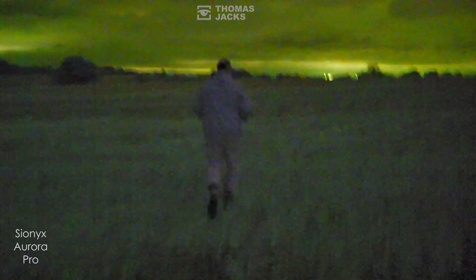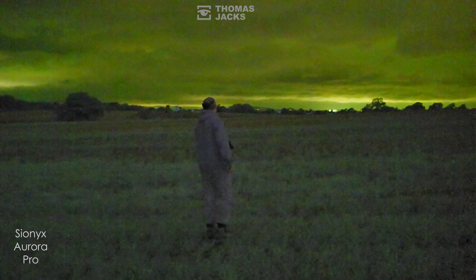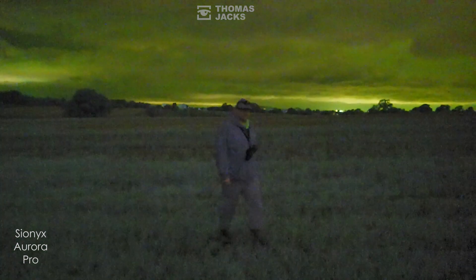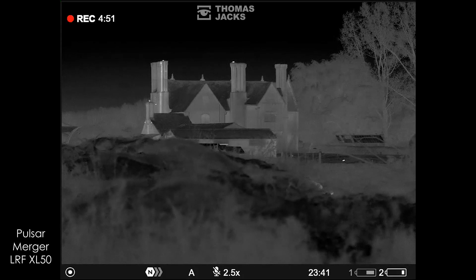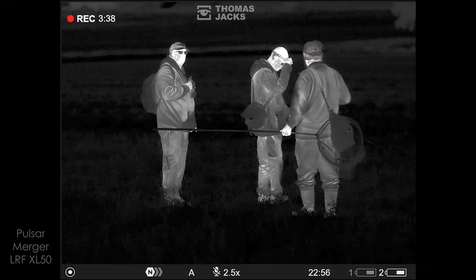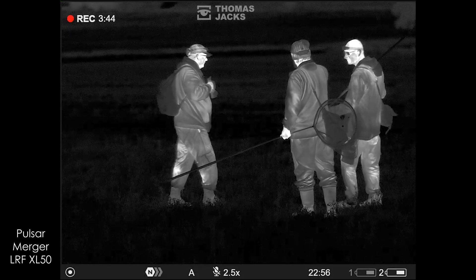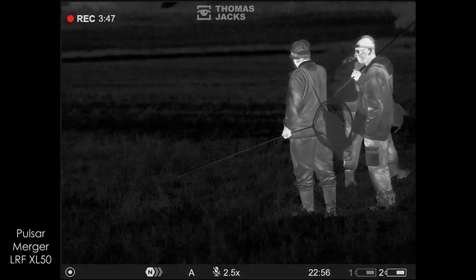It depends what you use it for and what unit you need, but thermal is becoming a more affordable piece of kit and it's starting to become a must-have for certain aspects of what people are doing — ringing, ecology, birding, people that love badgers or hedgehogs, or even people sitting in their lounges with the doors open watching hedgehogs in the garden with a thermal. It's a good, non-intrusive way of monitoring wildlife. It's a piece of kit that anyone can pick up and use — literally switch on, focus, and you're away. It's just as easy as a pair of binoculars.